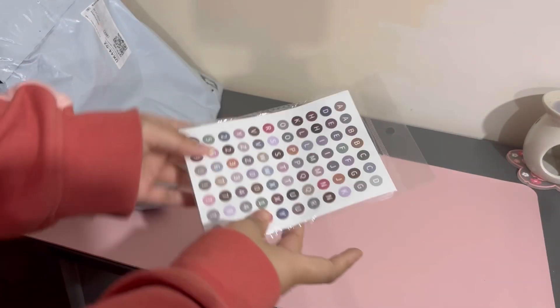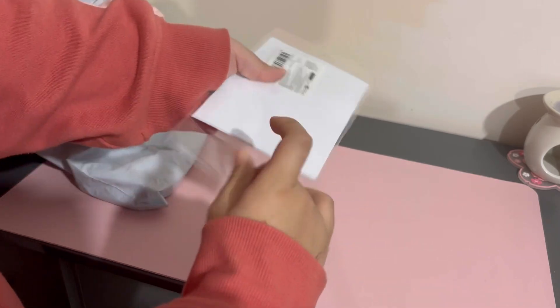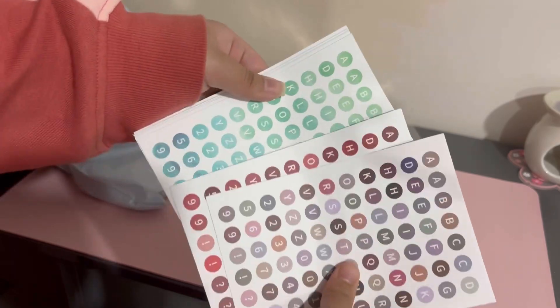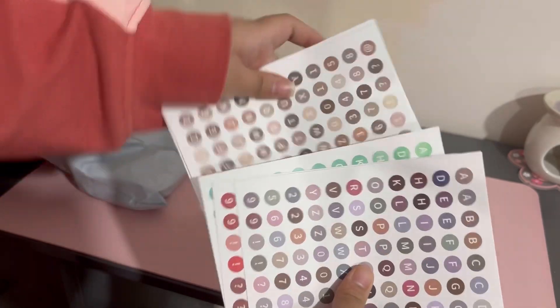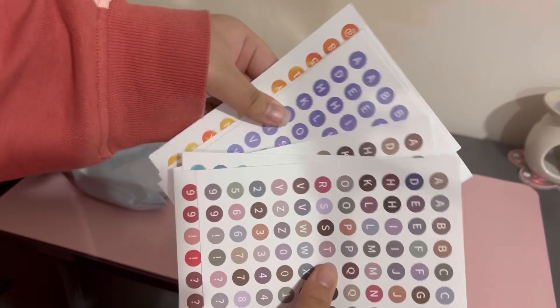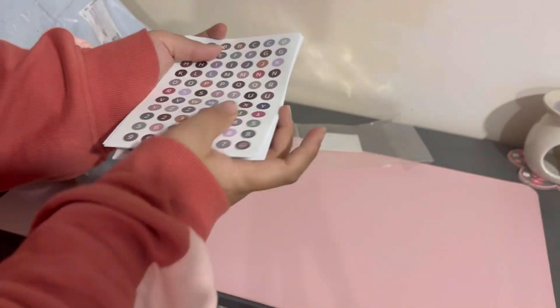And then I also got some alphabet stickers — these are all for my journal. If I'm not too keen on doing the title myself, I'll just use these stickers. They come in a variety of colors as you can see here, and they're really useful.